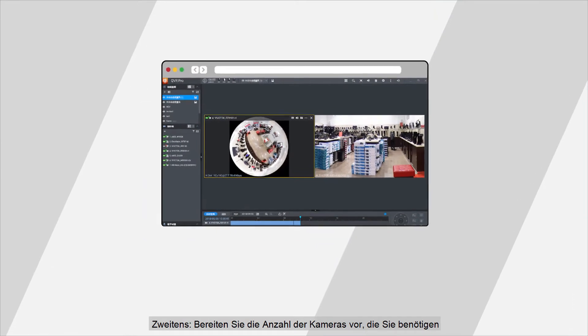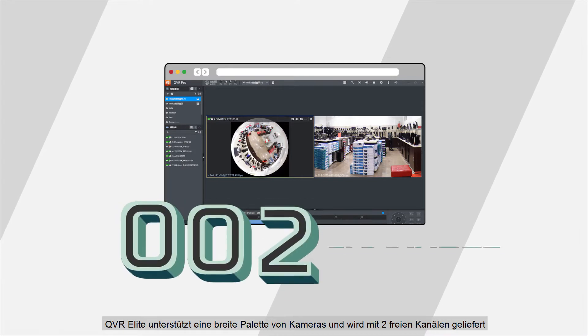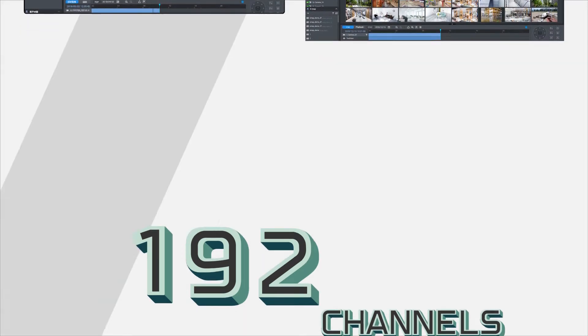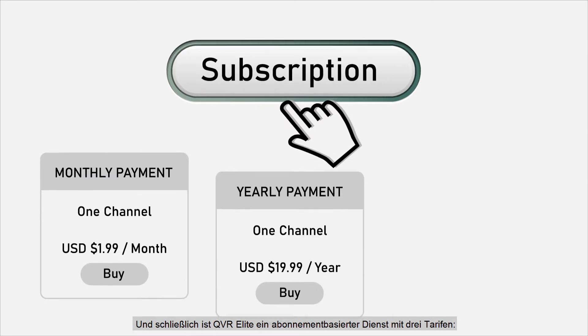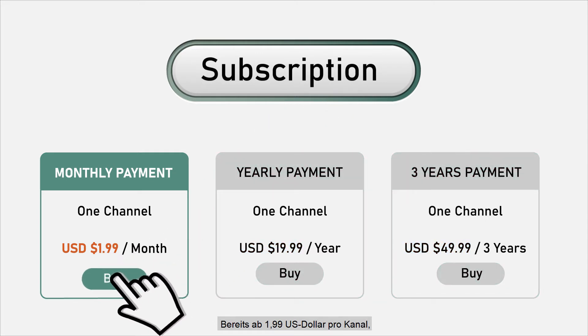Secondly, prepare the number of cameras you need. QVR Elite supports a wide range of cameras and comes with two free channels. If two channels aren't enough, you can extend up to 192 channels. Lastly, QVR Elite is a subscription-based service with three plans: one month, one year and three years — starting from just US$199 per channel — so you can build a high-quality smart surveillance system.